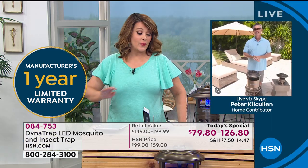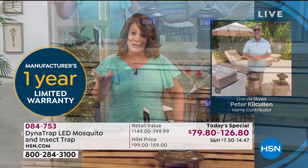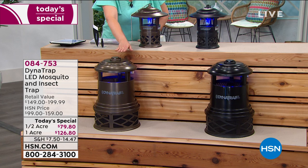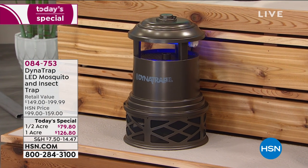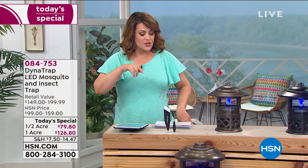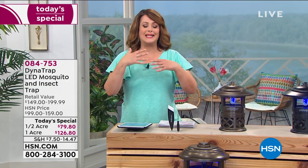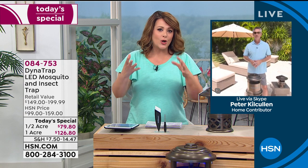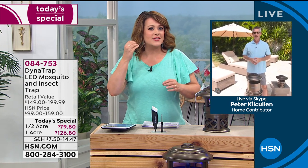If you love the bronze, that's going to be the first to go in this hour. If you want the big one-acre size, go for it as quickly as you can — go to hsn.com to skip the line. Those will sell out first, possibly even in this hour. What's really nice is that you never have to pre-plan. You don't have to run around looking for bug spray. You just get outside and your DynaTrap is working — attracting them quietly, with no zapping or snapping.